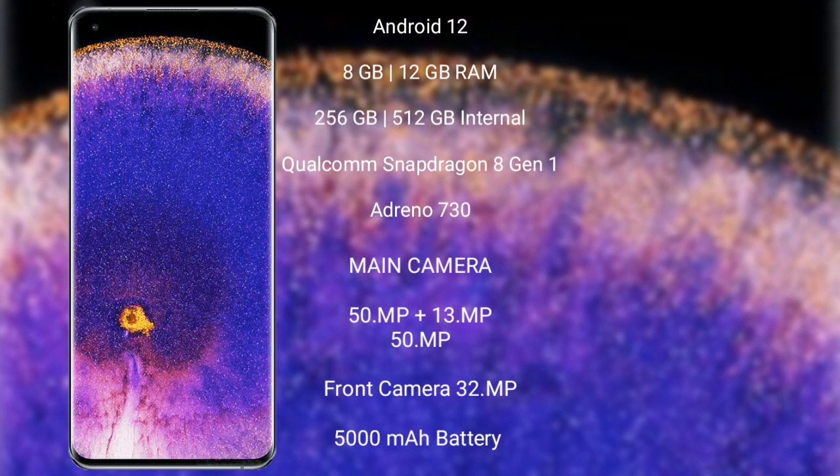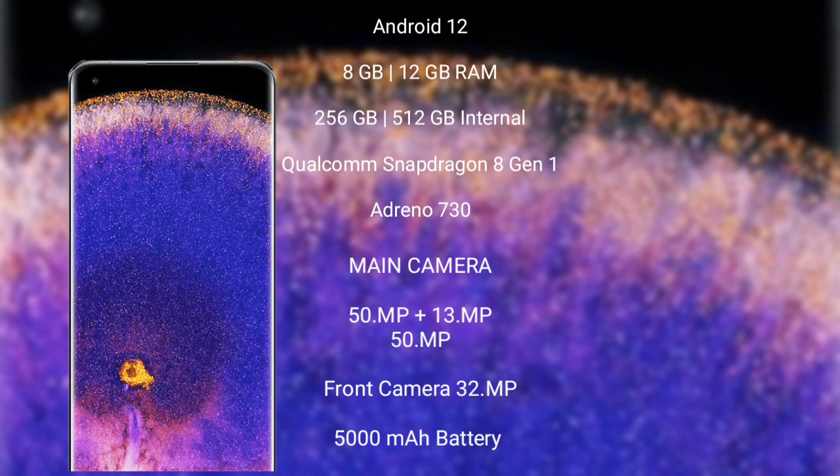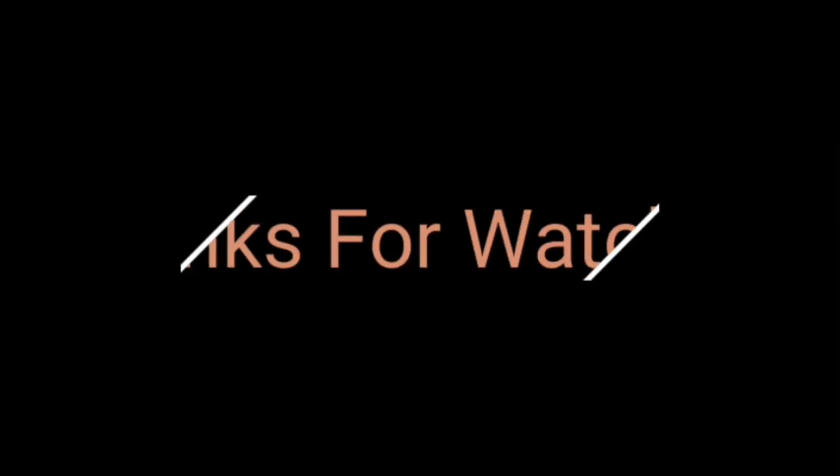The Oppo Find X5 Pro features a rear triple camera setup: 50MP + 13MP + 15MP, and a front camera of 32MP. It also has a 5000mAh battery with 80W fast charging support.